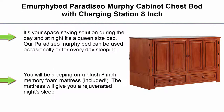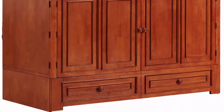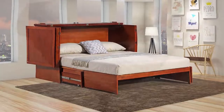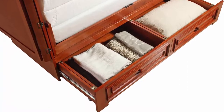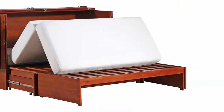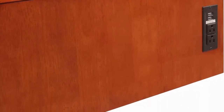Top 2. Imerphobed Paradiso Murphy Cabinet Chest Bed with Charging Station, 8-Inch, Queen, Cherry. It's your space-saving solution during the day and at night it's a queen-size bed. The Paradiso Murphy Bed can be used occasionally or for everyday sleeping, as a storage unit and a TV stand. You will be sleeping on a plush 8-inch memory foam mattress included. The mattress will give you a rejuvenated night's sleep. Easy assembly — the unit comes in three boxes, which makes getting through any door possible. The mattress comes in a vacuum-sealed box. Delivery consists of a curbside drop-off. Whether you're a teen or a retiree, the Paradiso Murphy Cabinet has you covered.